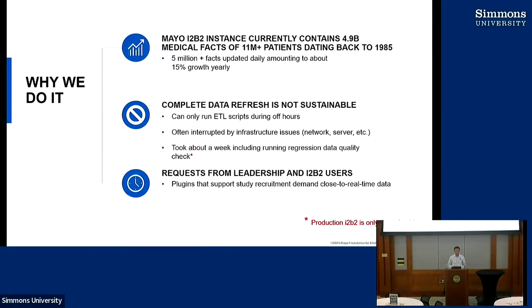Before I get into this, I want to give a big thanks to Griffin. Because about four or five years ago, when we started thinking about switching over to incremental data refresh, the first thing I did was reach out to Griffin for help. We ended up meeting in his office for a couple of hours after that year's I2B2 symposium. A lot of what we learned from Griffin really set the tone for the strategy we used.